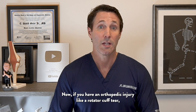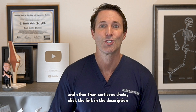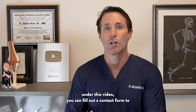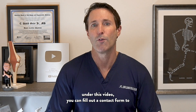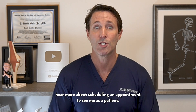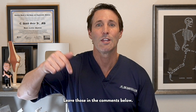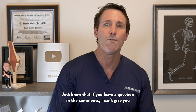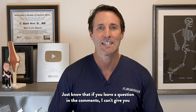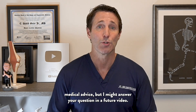If you have an orthopedic injury like a rotator cuff tear and you want to hear about options other than surgery and other than cortisone shots, click the link in the description under this video — you can fill out a contact form to schedule an appointment to see me. I'd also love to hear your experience with your rotator cuff tear in the comments below. Just know I can't give medical advice in the comments, but I might answer your question in a future video.